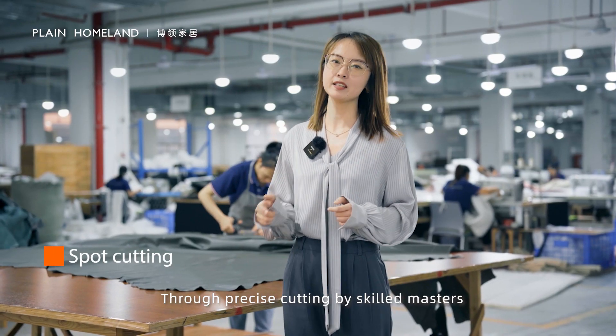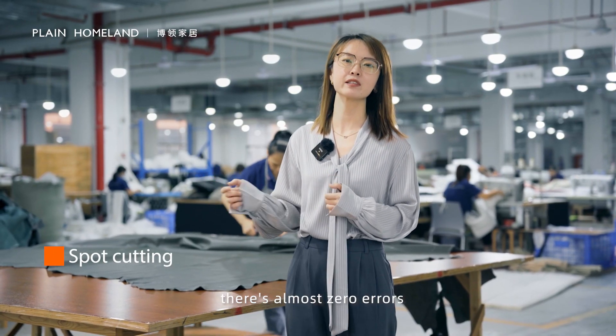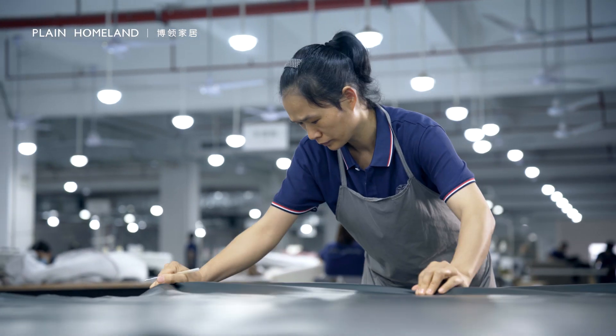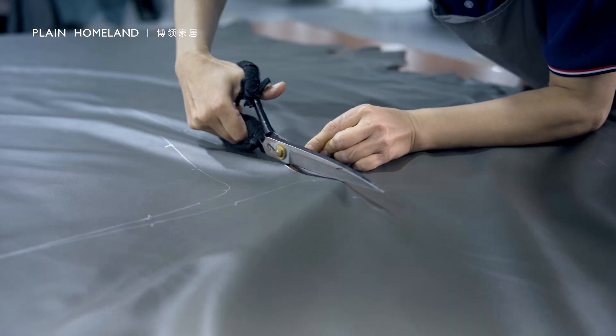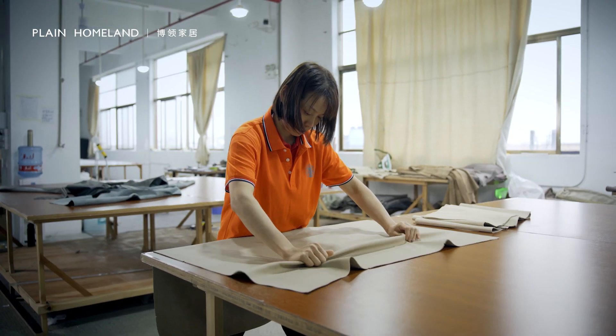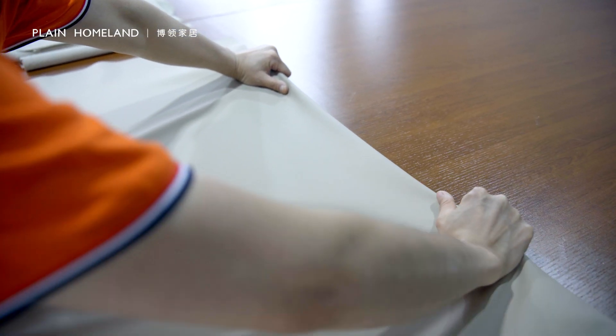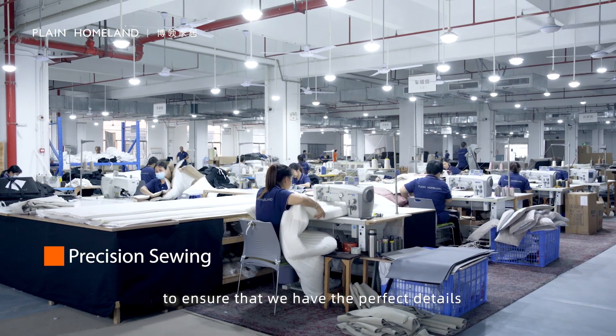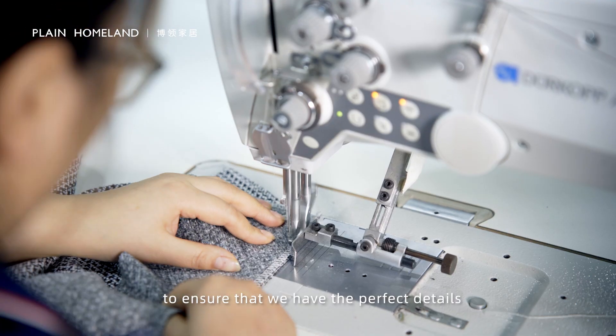Through precise cutting by our skilled masters, there is almost zero errors. We absorb international advanced equipment to ensure that we have perfect details.